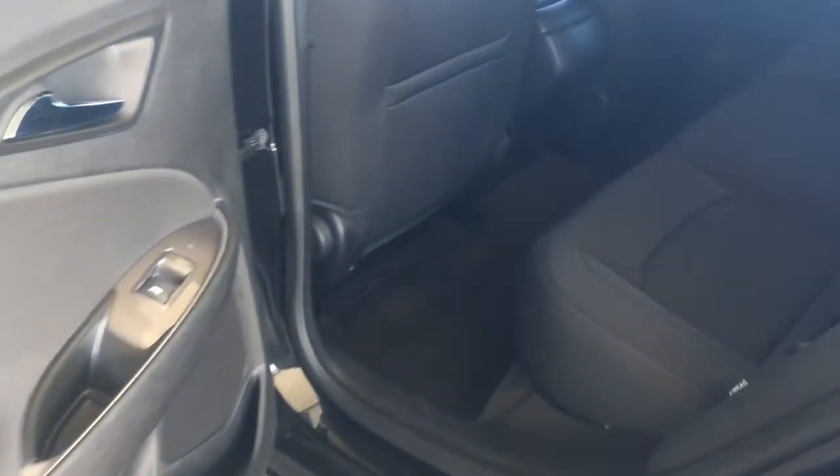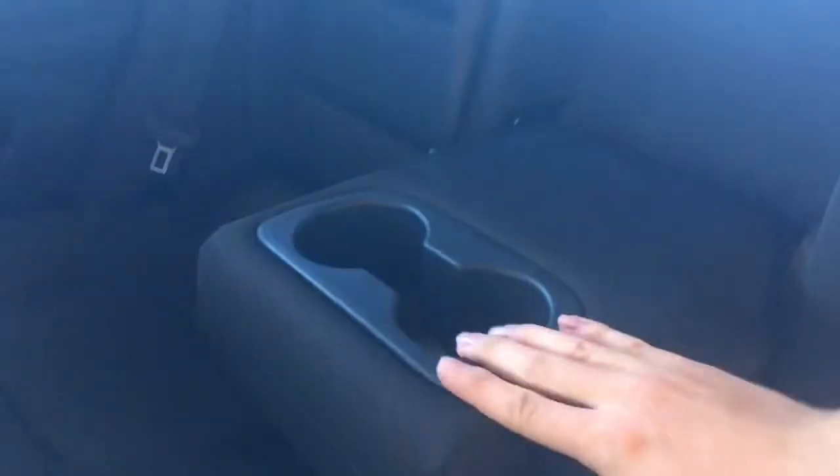Here in the back, you can see we have quite a bit of room. In the middle, it folds down to reveal an armrest as well as dual cupholders.